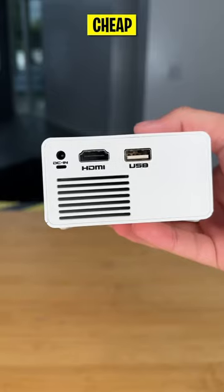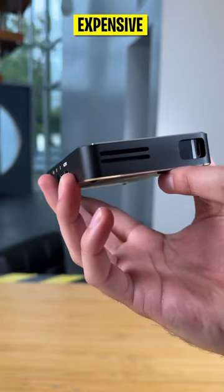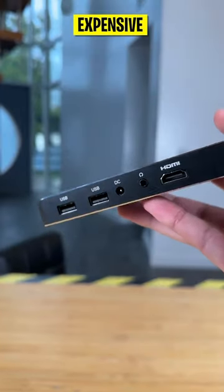If you want to experience cinema quality visuals from the comfort of your own home, watch as we review the best mini projectors that offer the ultimate portable entertainment solution.